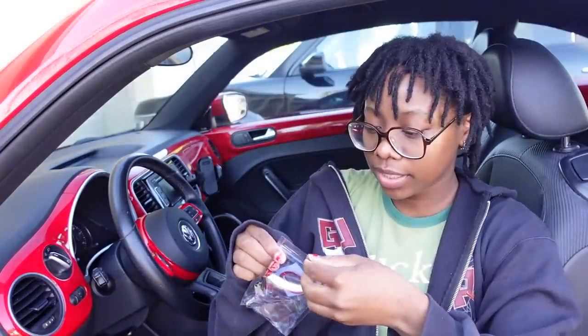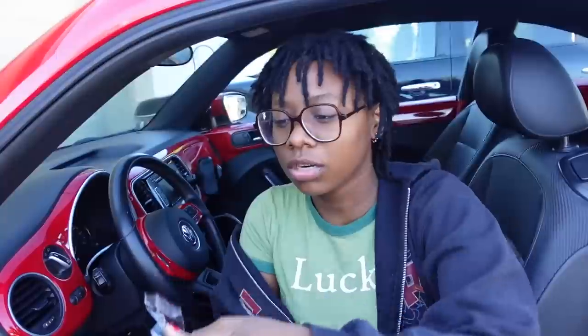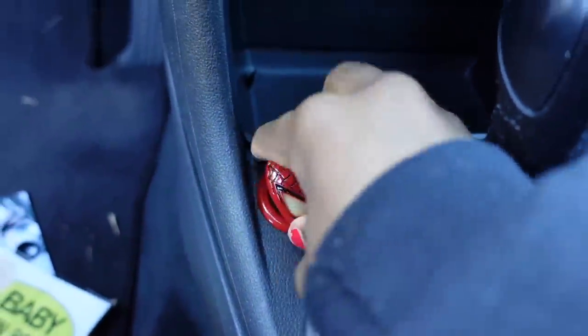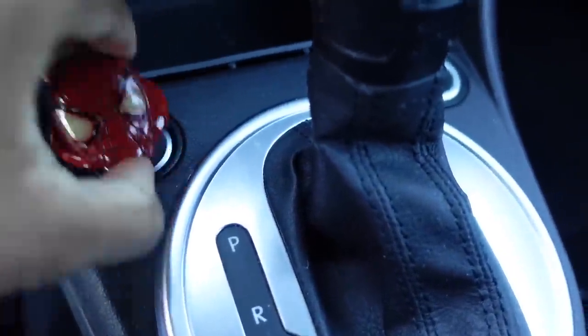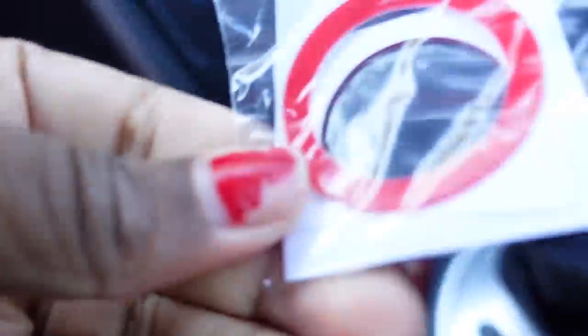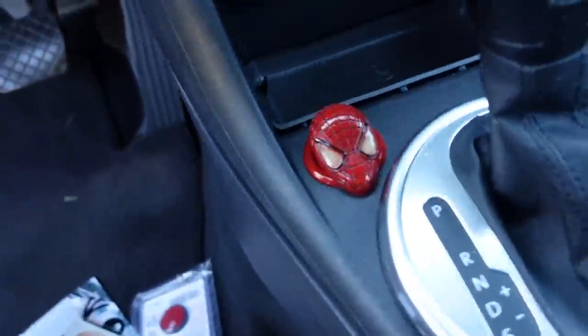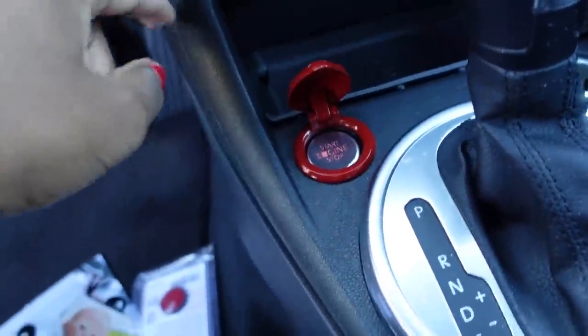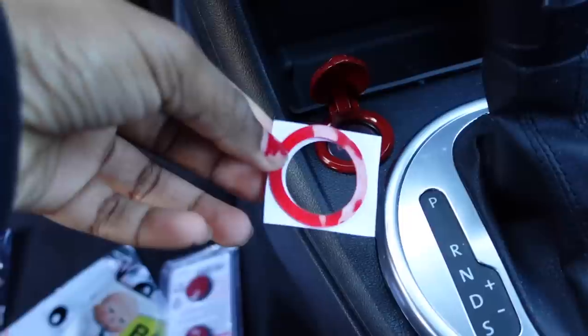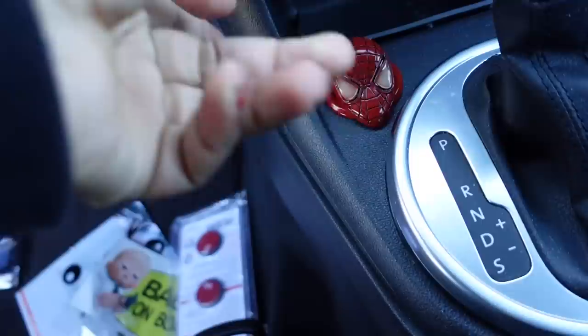The first thing we're going to try to put on is this Spider-Man thing — it's so cute and it goes so good with my car because Spider-Man is red. You're supposed to put it over the button and then lift up Spider-Man's face to start your car. It doesn't fit though — why doesn't it fit? Am I doing this wrong? It also came with sticker pieces. Okay, so I got the red Spider-Man attached — the sticker ended up being double-sided, I didn't know that.